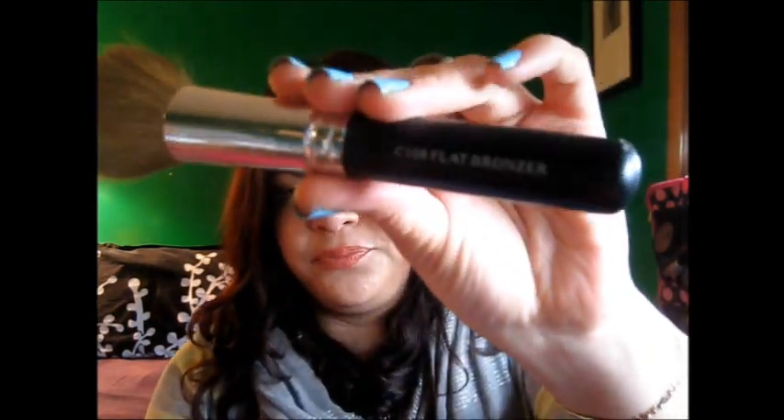Another brush I've been loving is also from Crown Brush — this one is the C108 Flat Bronzer Brush. It's just a flat top bronzer brush, and I use it for blush. I really didn't think it was going to work well for me, but I really do like just kind of petting the blush on my skin and then blending it up, rather than using a fluffy brush. It's been working really nice, so I do like that a lot.